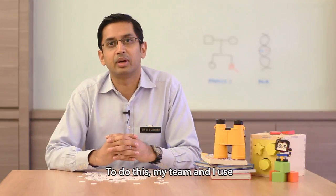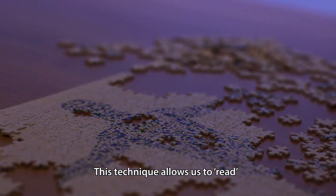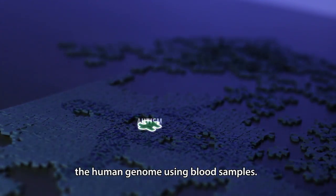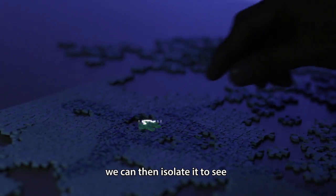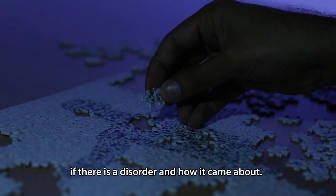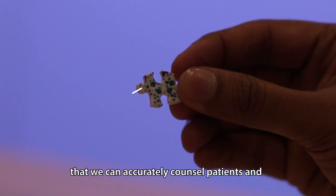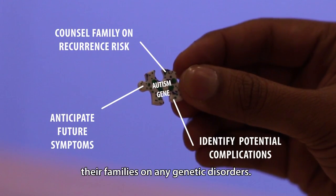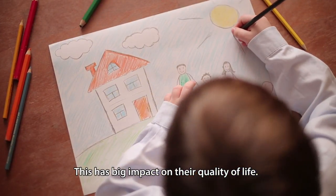To do this, my team and I use a technique called genome sequencing. This technique allows us to read the human genome using blood samples. When we find a mutated gene, we can then isolate it to see if there is a disorder and how it came about. Being able to spot these malfunctioned genes means that we can accurately counsel patients and their families on any genetic disorders. This has a big impact on their quality of life.